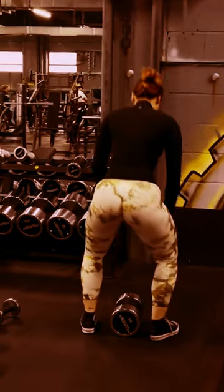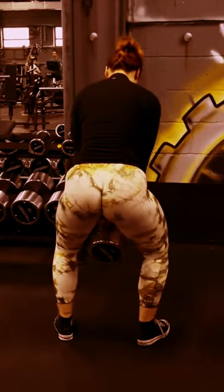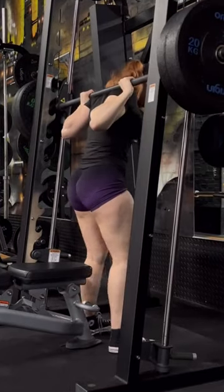Consistency is key. Building muscle takes time and consistency. Make sure to stick to your workout plan and remain consistent with your diet and exercise routine to see the best results.